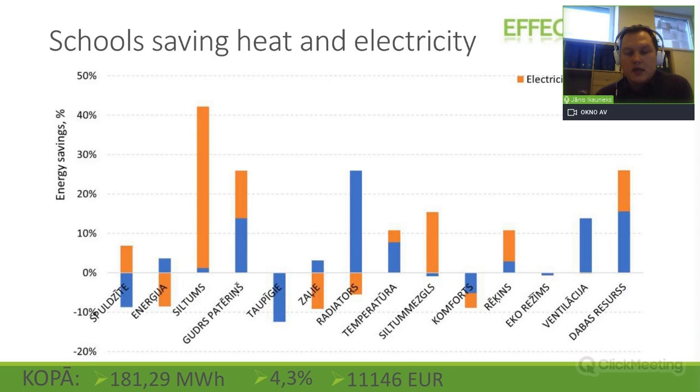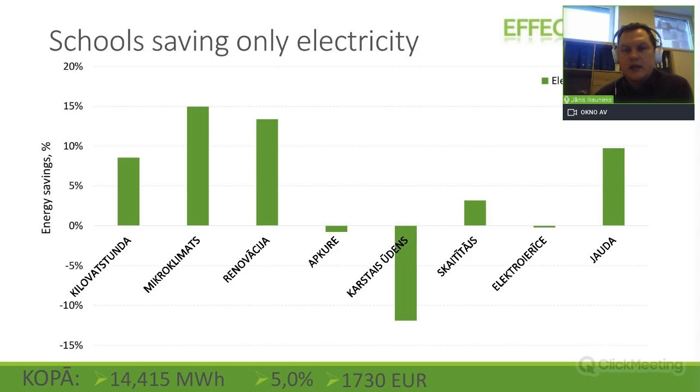Some schools didn't try at all, already having myths about what they couldn't achieve. But other schools tried and achieved huge savings. Altogether, in one group competing on heat and electricity savings, the average saving was 4.3%, equating to 10,000 euros per year. The second group, which saved only electricity, achieved 5% savings on average, though one school's consumption increased by more than 10%, which affected the overall result.